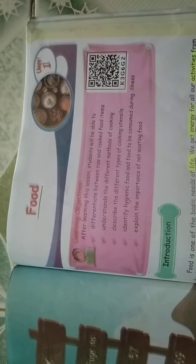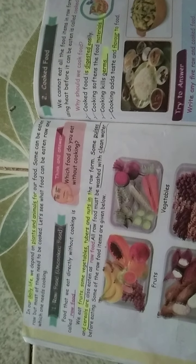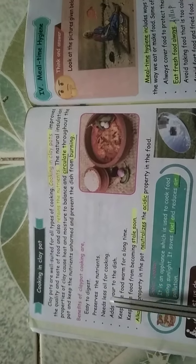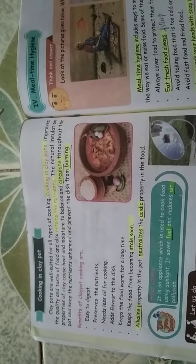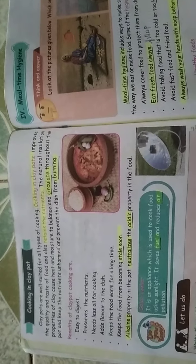Good morning students. For the past three classes we have been covering the food topic. I asked you to do an activity related to raw food — using fruit seeds you had to make a smiley. We finished that last class. Cooking in a clay pot is good for our health, as alkaline properties are present in the clay pot. Today we are going to see the next topic.